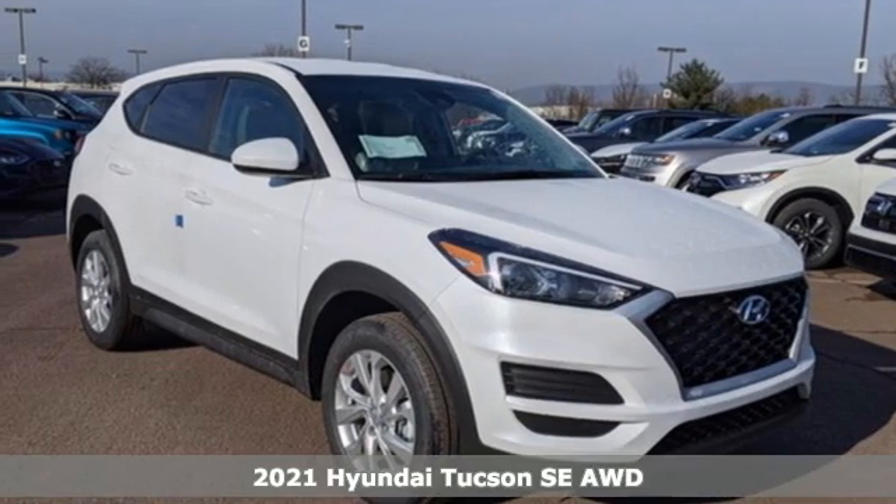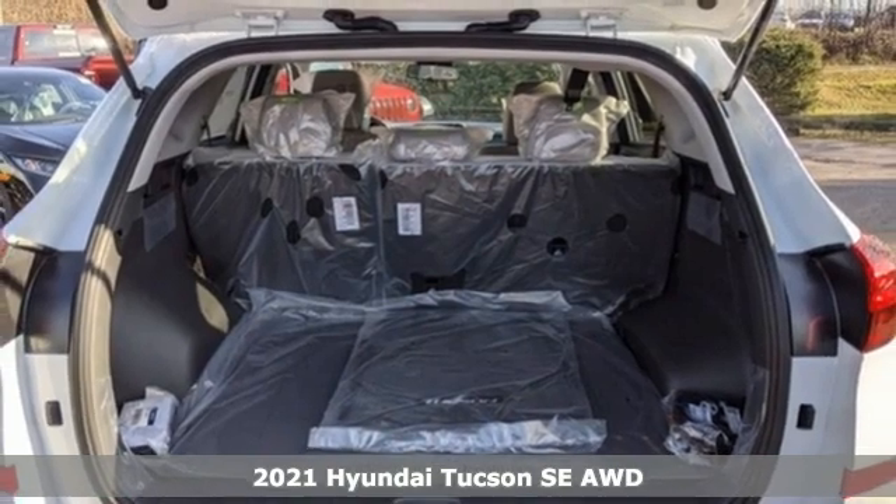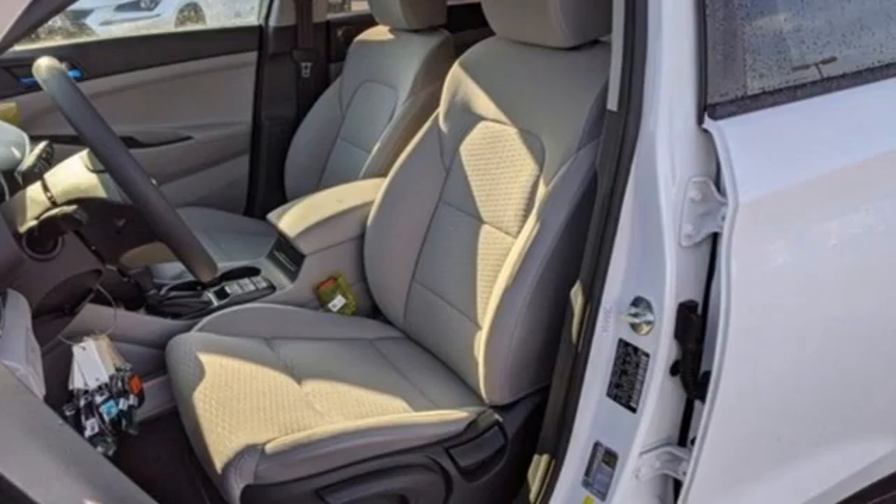Here's a new 2021 Hyundai Tucson, built with an eye toward fuel economy and a right foot toward performance. Get ready for an impressive combination of features.